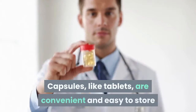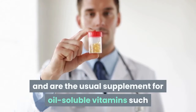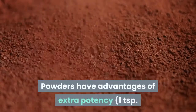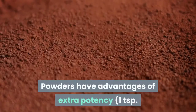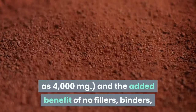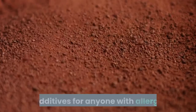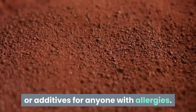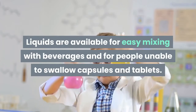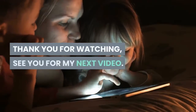Tablets are easier to store, carry, and have a longer shelf life than powders or liquids. Capsules, like tablets, are convenient and easy to store, and are the usual supplement for oil-soluble vitamins such as A, D, and E. Powders offer extra potency — one teaspoon of many Vitamin C powders can give you as much as 4000 milligrams — with the added benefit of no fillers, binders, or additives, which is great for anyone with allergies. Liquids are available for easy mixing with beverages and for people unable to swallow capsules or tablets.